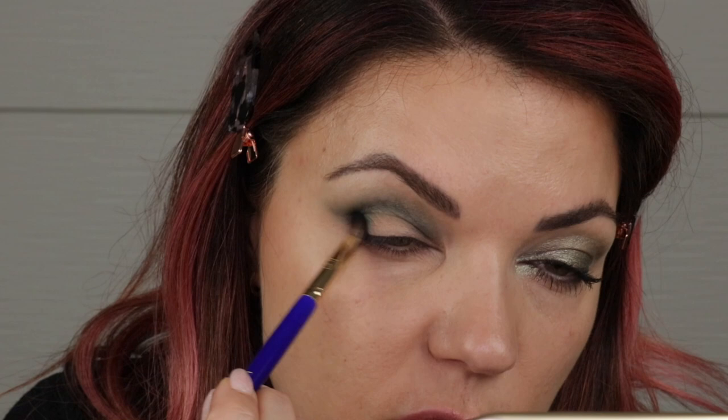Look how pigmented that is — this is how much we were able to sheer it out on this side vs. how pigmented it is here. You can definitely do a lot with this one shade. I can build it up as much as I want, but it's also small enough that I can really feather the edges and get it blended out. I'm going to say right now that this is a very beautiful matte formula — it is super blendable, super buttery, and has a lot of pigment.